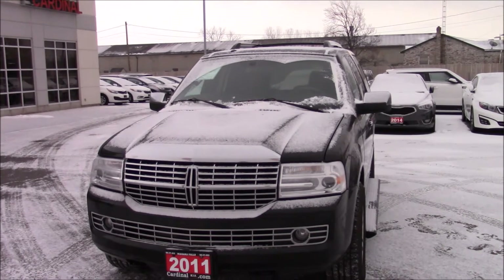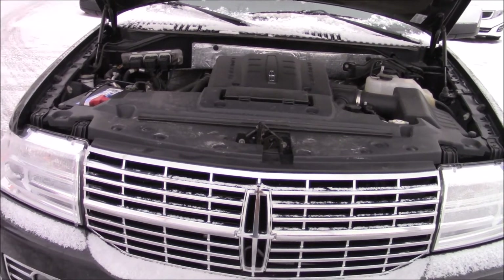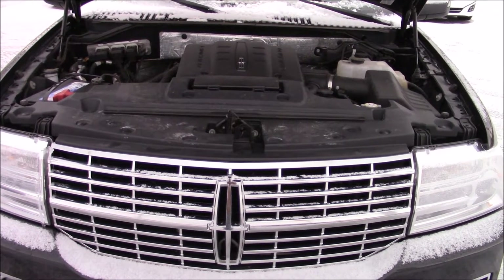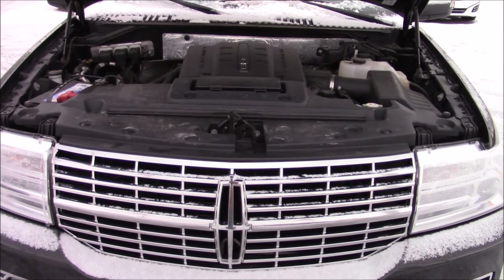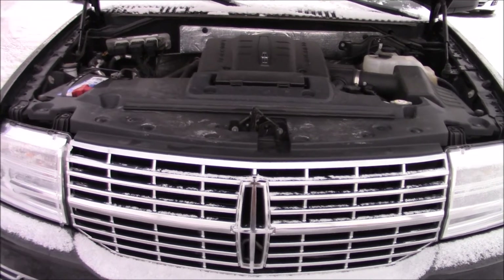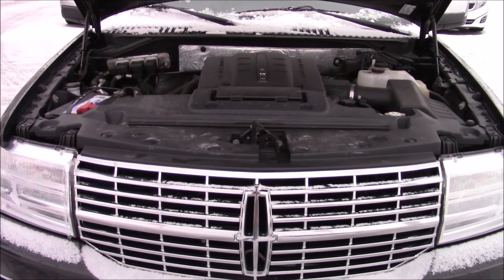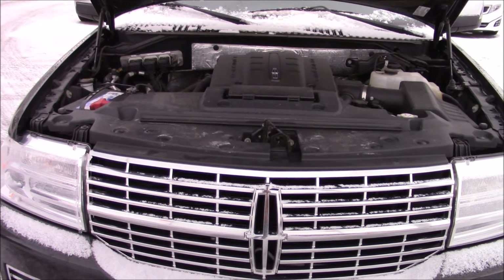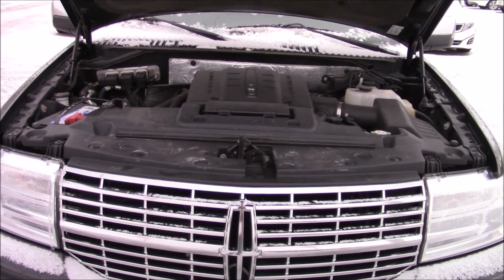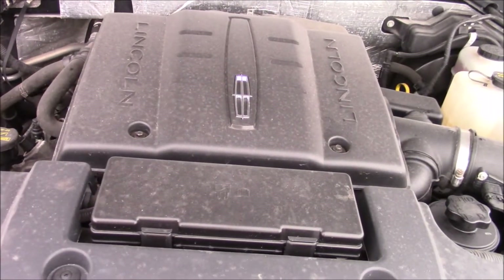Let's show you what we've got for a power plant under the hood. Under the hood of this Lincoln Navigator, we have a 5.4 liter V8, which is a Triton engine, putting out 310 horsepower at 5100 RPMs and 365 foot pounds of torque at 3600 RPMs. For fuel economy, you'll expect to get 17 liters per 100 kilometers in the city and 12 liters per 100 kilometers on the highway, with a combined of 14.8 liters per 100 kilometers. Fuel tank size on this is 106 liters. Very nice engine bay, plenty of room to work around it too.